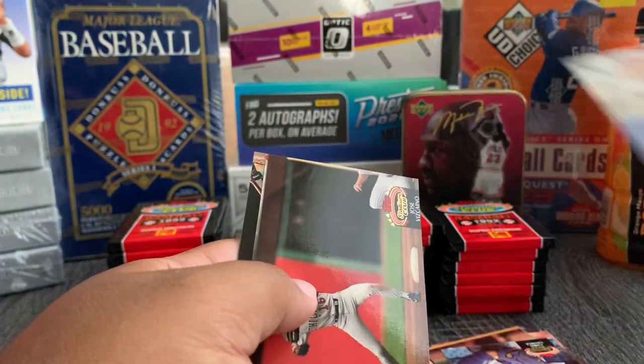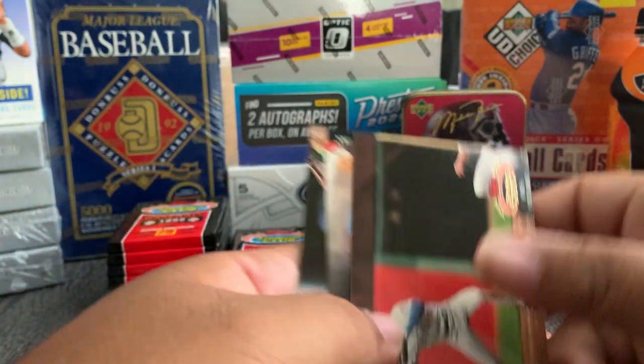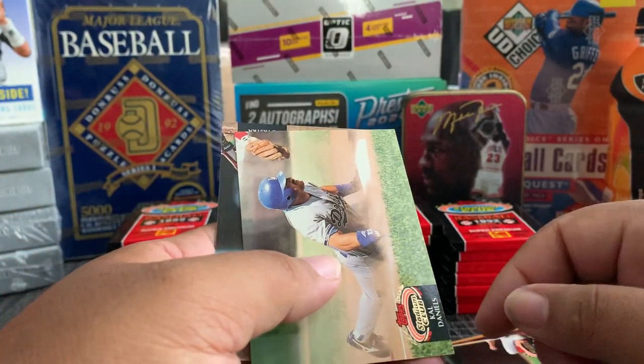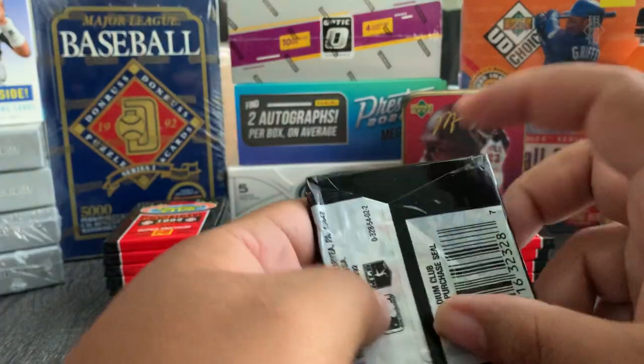George Brett — nice. Another Gary Sheffield, Jose Vizcaino, Carl Daniels, Costa. Let's finish up this stack.